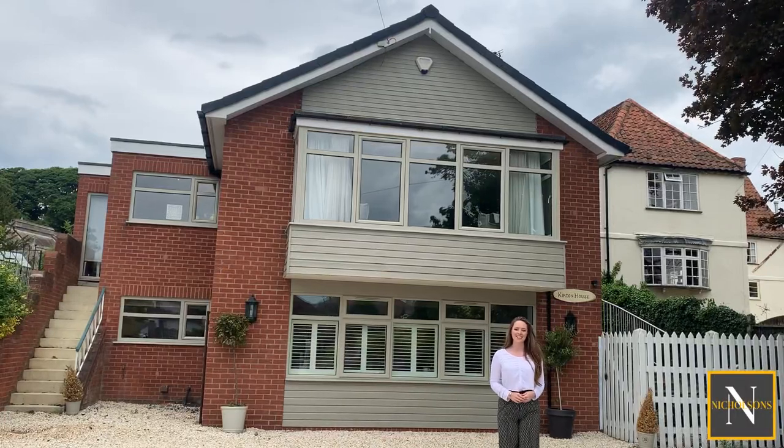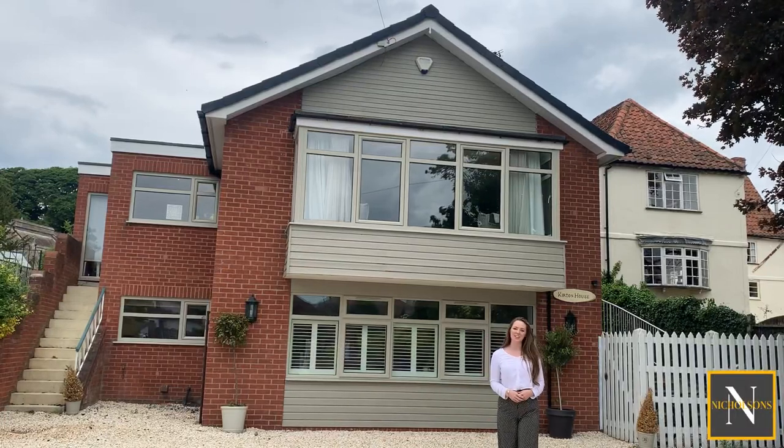Today I'm out on Church Lane in Clarborough to show you Curtain House, this fantastic four-bed detached family home.